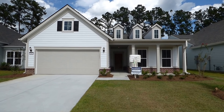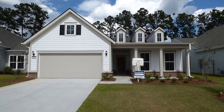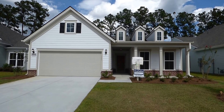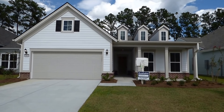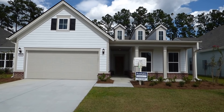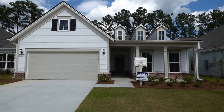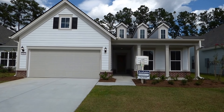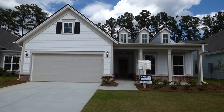Hello everyone. This is Richard Kadish, owner and broker in charge of GoGated Realty, Hilton Head Island and Bluffton, South Carolina. Today is August 18th, 2018. We're in Sun City, Hilton Head, and you're looking at a move-in ready home by Del Webb Communities. The model is the Summerwood. It's for sale today, listed with Del Webb Communities, for $376,990.